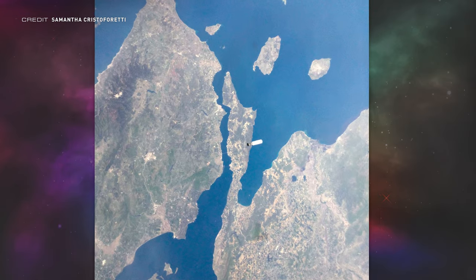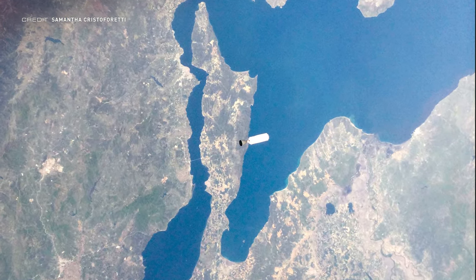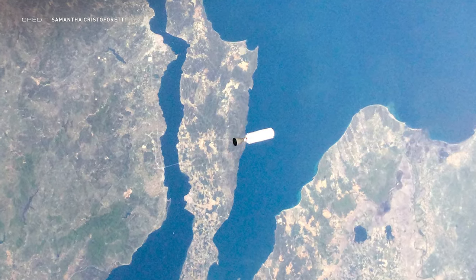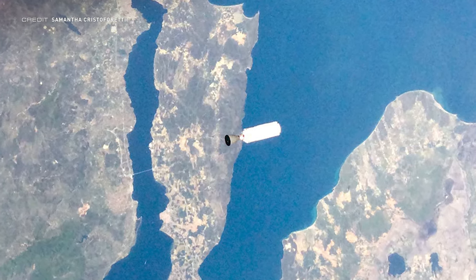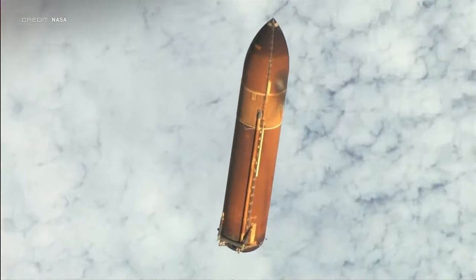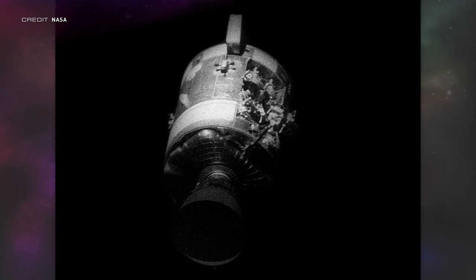To celebrate two weeks on orbit, Crew 4's mission specialist one Samantha Cristoforetti posted several photos of her and her fellow crewmates' ride to the ISS onto Twitter, but this one especially stood out. It's the second stage of Falcon 9 floating away from Dragon Freedom back towards Earth over Turkey. This reminds me of the iconic shot of the Space Shuttle external tank floating away from the orbiter after separation, and the photo of Command Module Odyssey's service module which was ripped open during the stir of an oxygen tank during Apollo 13. Luckily, Crew 4 did indeed reach its desired destination.